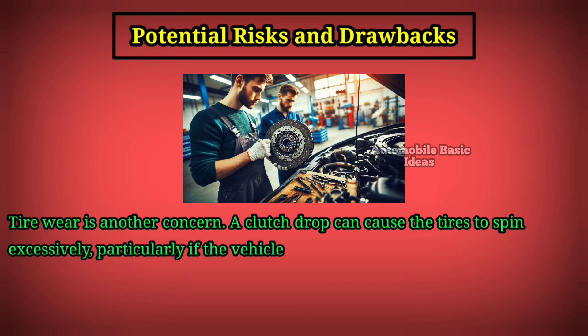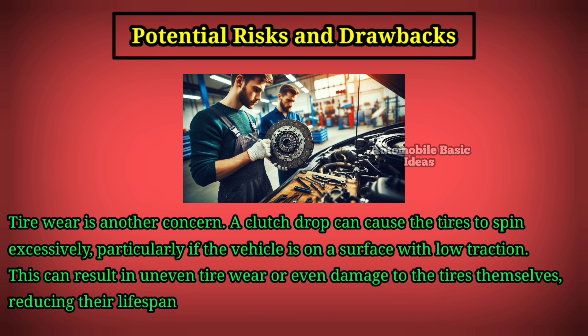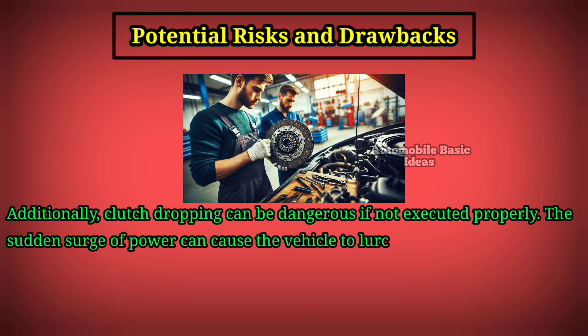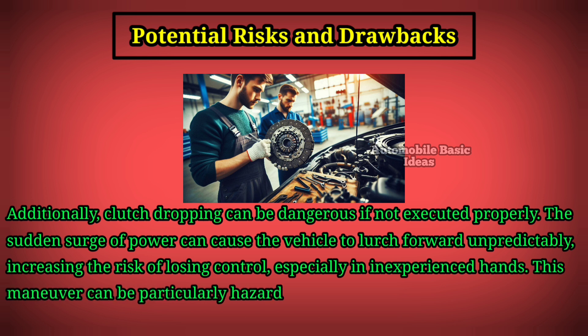Tire wear is another concern — a clutch drop can cause the tires to spin excessively, particularly on a surface with low traction, resulting in uneven tire wear or even damage to the tires themselves. Additionally, clutch dropping can be dangerous if not executed properly. The sudden surge of power can cause the vehicle to lurch forward unpredictably, increasing the risk of losing control, especially in inexperienced hands.